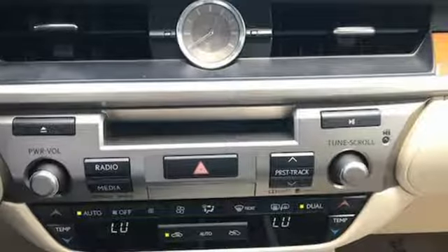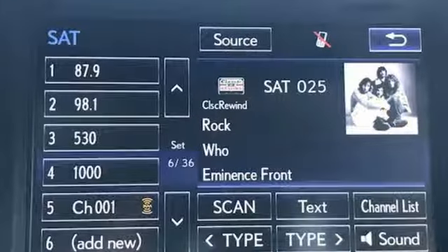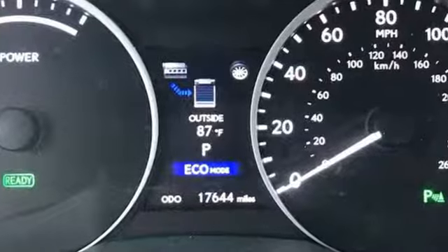Front wheel drive with traction control, external memory control, dual zone climate control, four-wheel anti-lock brakes, front and rear parking sensors, and an I4 engine.